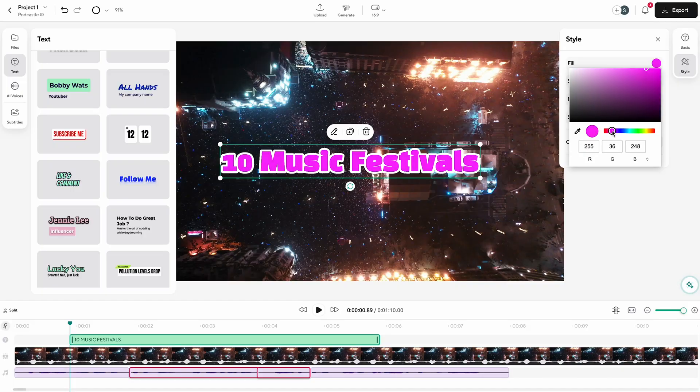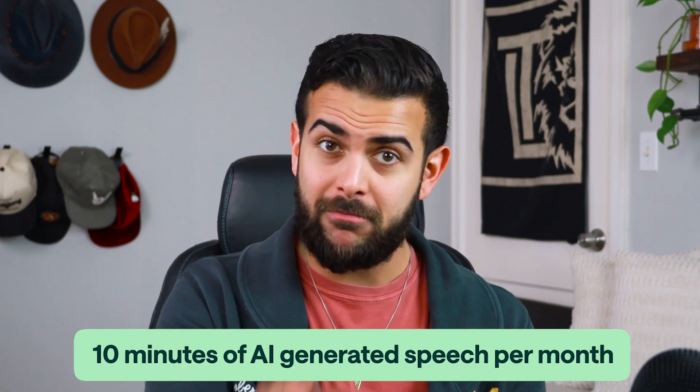In contrast, PodCastle's free version is purpose-built for content creators who want a complete production suite. The free version allows you to record, edit, and publish all manner of video content, and it also comes with 10 minutes of AI generated speech per month.